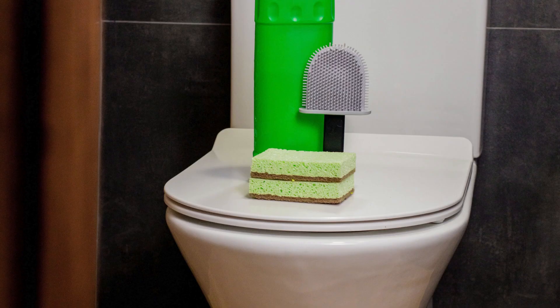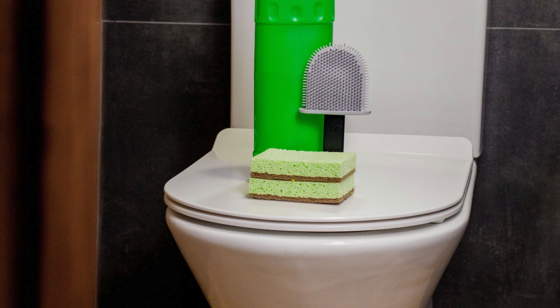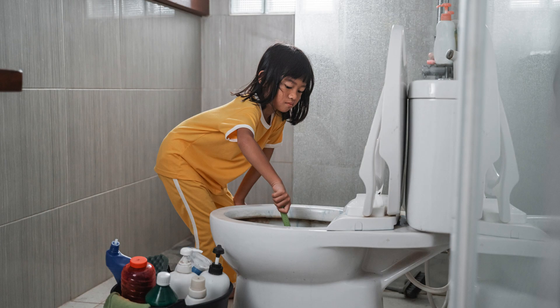First things first, make sure you have the right tools for the job. A good quality toilet brush, a sturdy scrubbing brush, and some heavy-duty cleaning products are essential for getting the job done right.